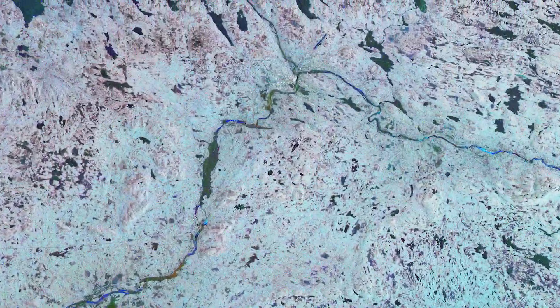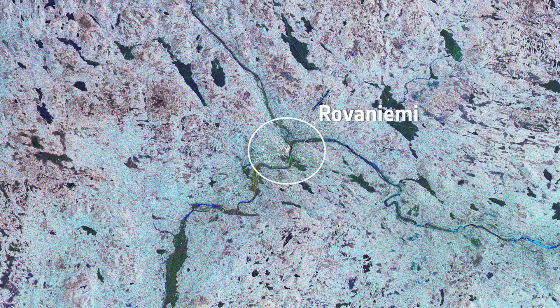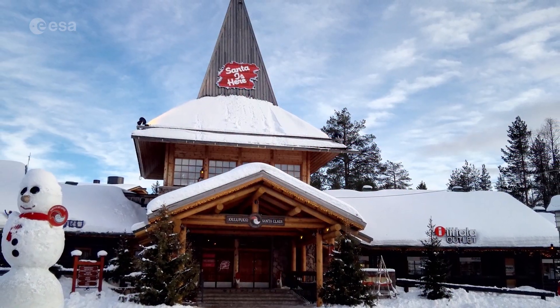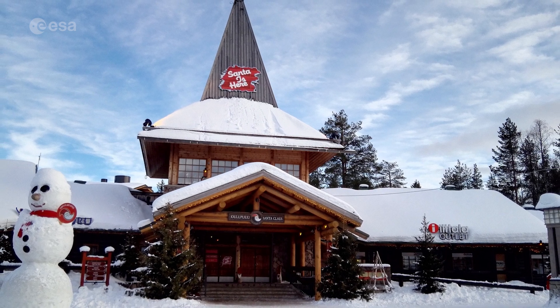Rovaniemi, the capital of Lapland, lies at the top of the image and is considered the official hometown of Santa Claus. In Rovaniemi, the Arctic Circle runs through Santa Claus Village, located 8 kilometers north of the city center.